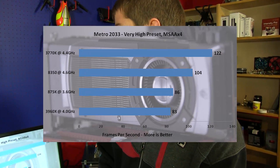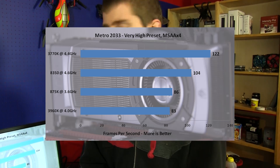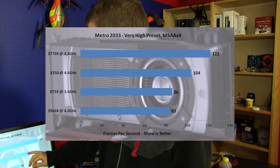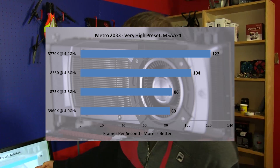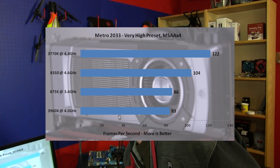Metro 2033 — the 3960X result is kind of bizarre. It just tanks in this one, and we're not really sure why that happened — this game didn't like this platform that much. The 3770K cleans up, and the 8350 shows its strength, so Metro 2033 does seem to benefit from the additional cores. But then it doesn't benefit from additional cores on the 3960X, so it might just be an AMD architectural thing that this game likes.